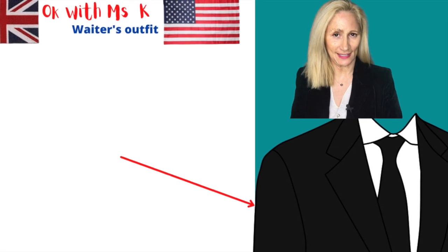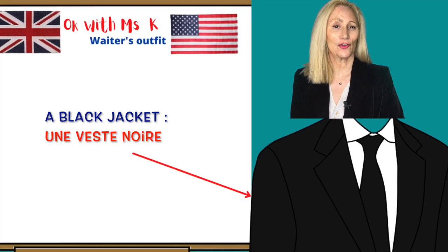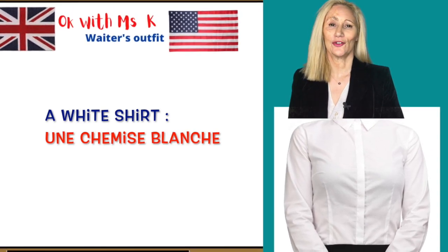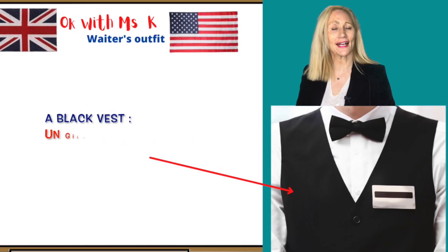The waiter's outfit may match with the colour of the establishment he integrates, but traditionally a waiter is dressed in a black and white suit. So the waiter's outfit is composed of a black and white suit. More precisely, he must wear a black jacket, a white shirt — une chemise blanche.